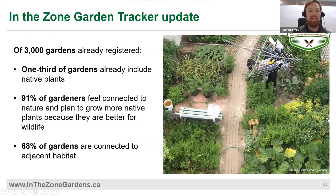The In The Zone tracker is essentially a form of citizen science where you can answer questions about your garden and contribute to our overall learning about how these types of gardens are impacting our landscape. Of our 3,000 gardeners already registered, a third already include native plants, 91% feel connected to nature and want to grow more native plants because it's good for wildlife, and fascinatingly 68% of gardens are connected to adjacent habitats — meaning they're actually growing that habitat by tacking their garden onto the side of it.